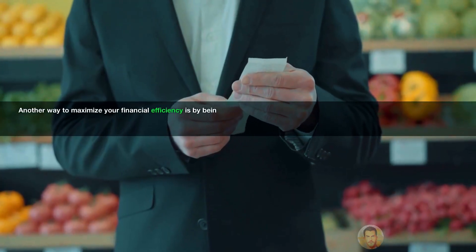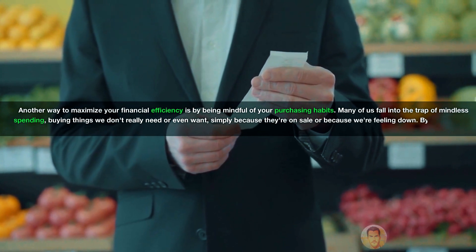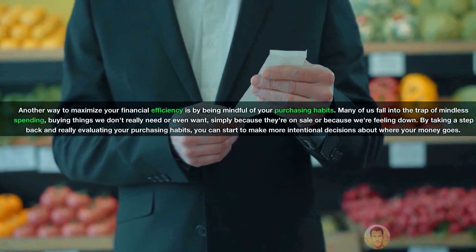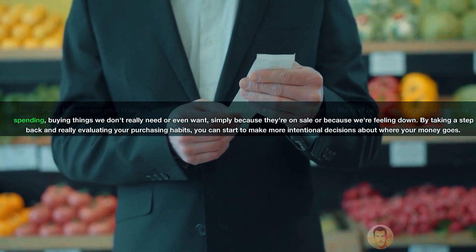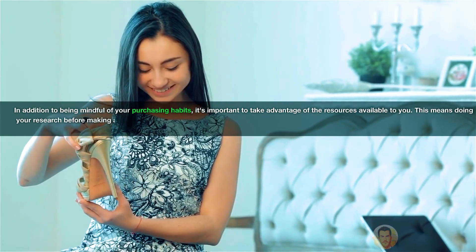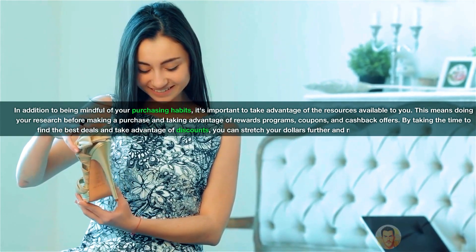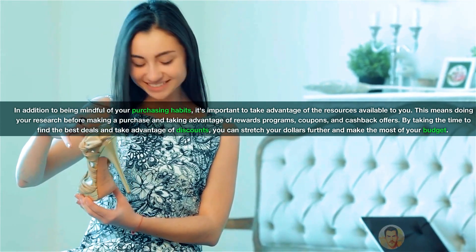Another way to maximize your financial efficiency is by being mindful of your purchasing habits. Many of us fall into the trap of mindless spending — buying things we don't really need or even want simply because they're on sale or because we're feeling down. By taking a step back and really evaluating your purchasing habits, you can start to make more intentional decisions about where your money goes. It's also important to take advantage of the resources available to you — do your research before making a purchase and take advantage of rewards programs, coupons, and cashback offers. By finding the best deals and taking advantage of discounts, you can stretch your dollars further and make the most of your budget.